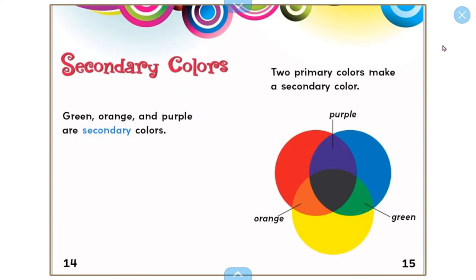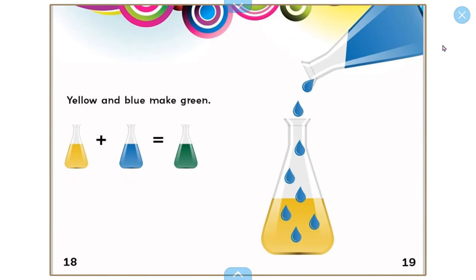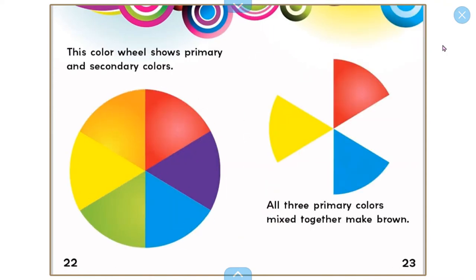Orange and purple are secondary colors. Two primary colors make a secondary color. Yellow and red make orange. Yellow and blue make green. Red and blue make purple. This color wheel shows primary and secondary colors. All three primary colors mixed together make brown.